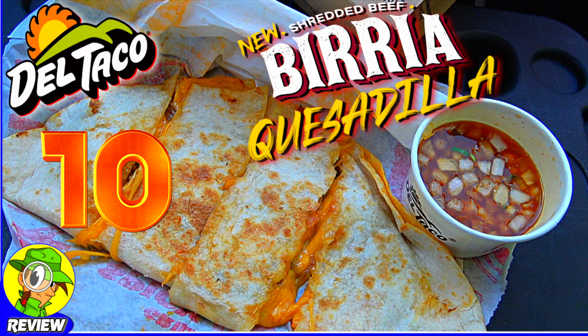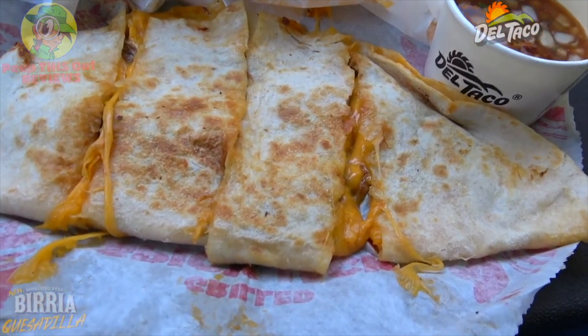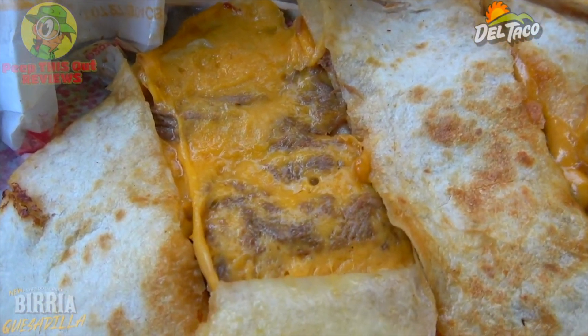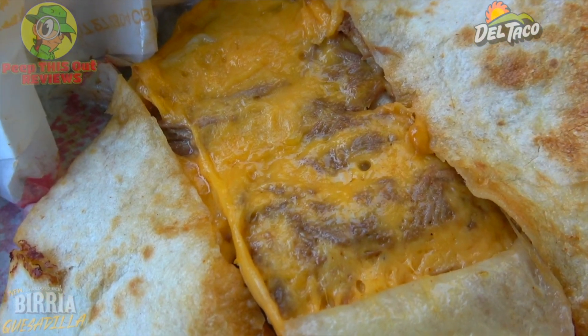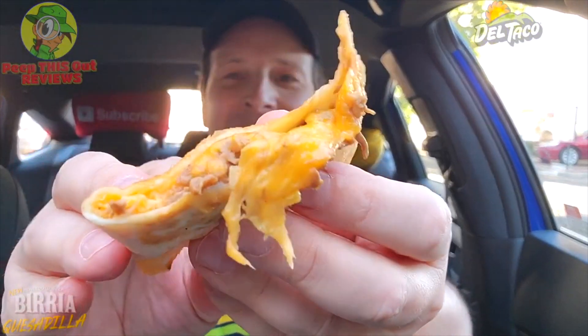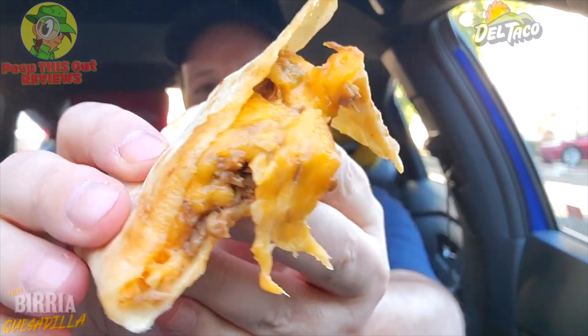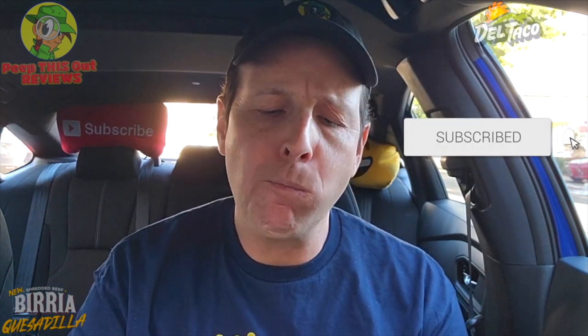Cheese is most definitely life, and with the aroma of it in my car right now it's only confirming that fact. This is looking really, really nice. Basically what this is is a large oversized flour tortilla filled with various style shredded beef, grated cheddar cheese, and a tangy green sauce. Feast your eyes on it — no shortage of cheddar cheese, a lovely combination of goodness, very warm with some shredded beef action in there as well.